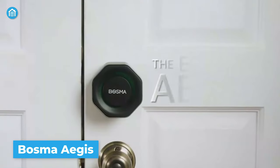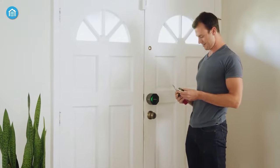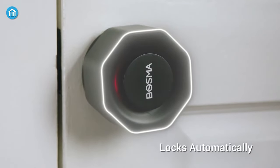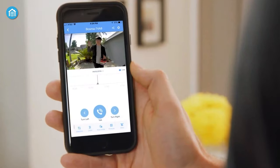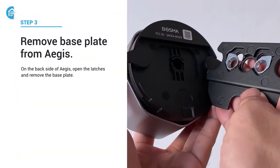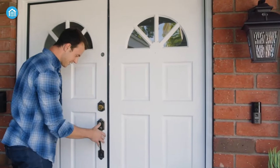Moving on, we have the Bosma Aegis Smart Lock, a sleek doorknob-style lock that ensures convenient and secure access to your house, adding a touch of modernity to your front door. It features built-in 9-axis sensors that detect the lock's orientation, automatically unlocking when the owner arrives and locking when someone leaves. If you forget to shut the door, the dedicated app will send a notification to remind you. It's compatible with the Bosma Sentry doorbell, allowing you to view live video, communicate, and unlock the door for visitors through the Bosma app. Installation is super easy — just a screwdriver and the instruction manual are all you need.